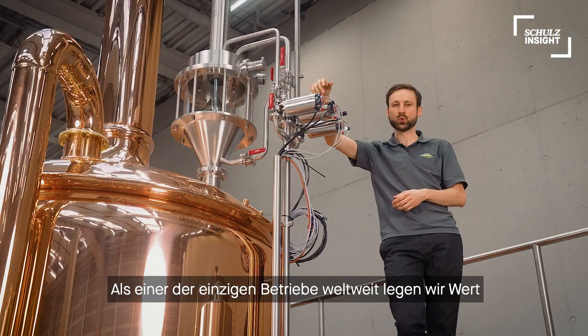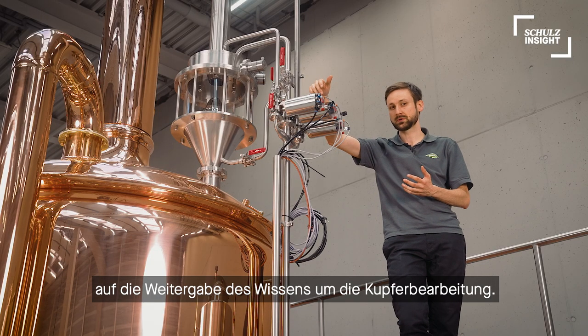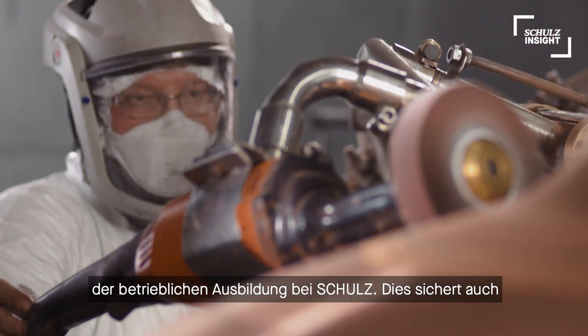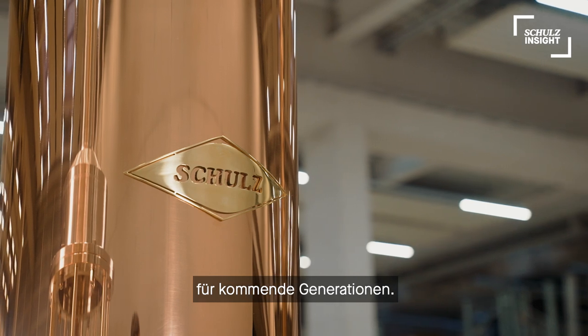As one of the only companies worldwide, we focus on education of copper craftsmanship. Therefore, it is also a unique part of our technical training program. This ensures Schulz quality copper craftsmanship for generations to come.